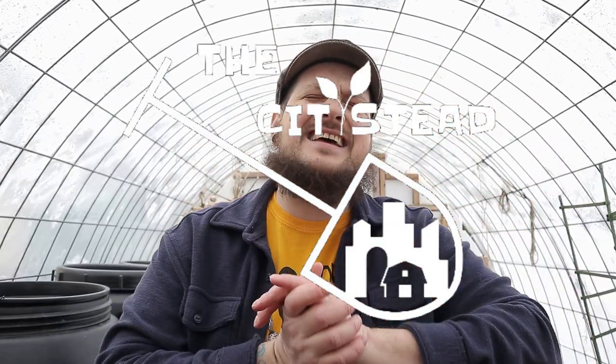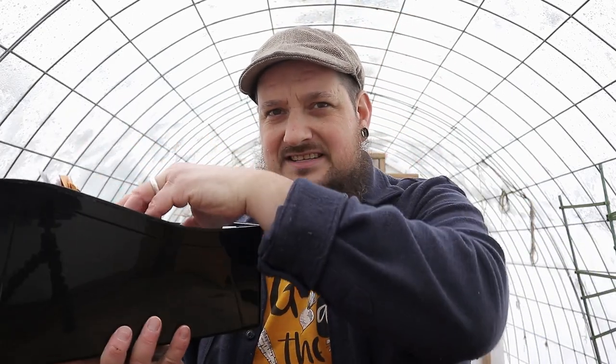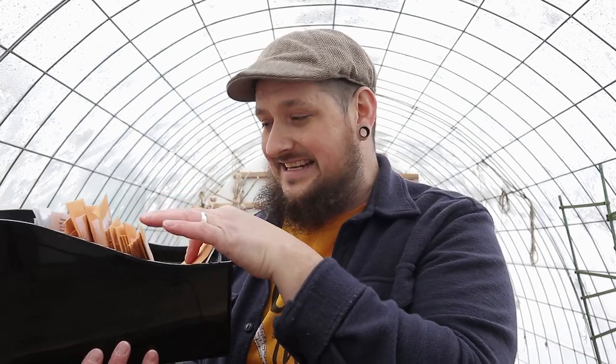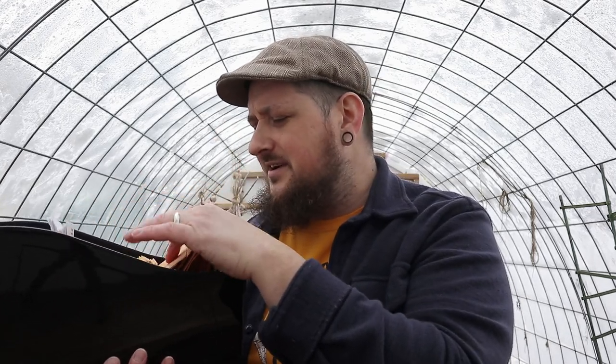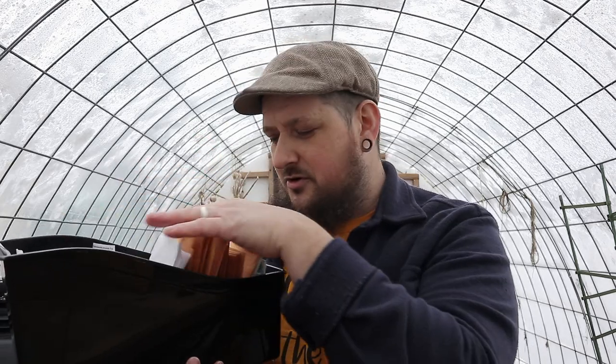Welcome back city setters, it is Saturday — you know what that means, it's going to be a Saturday seed haul! Having a big seed collection reminds me of back in the day flipping through records or CDs at a store, looking for that perfect album to listen to. I'm just constantly flipping through it looking for different things — love it.